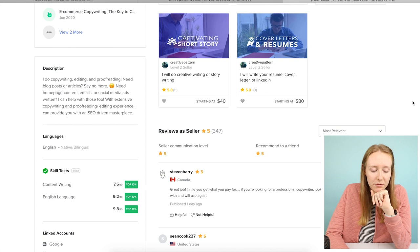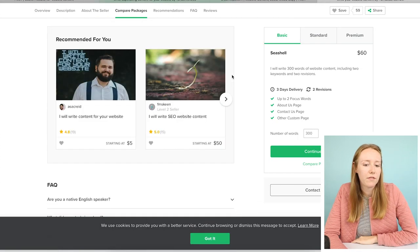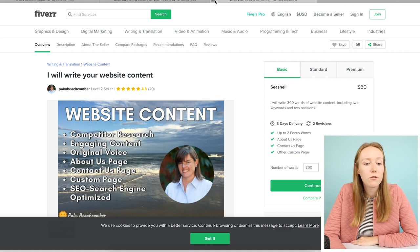We have one little typo — actually, two little typos. Palm Beach Comber, let's give you one more try. I love it. I just think that it's not quite a conversational enough tone of voice for what I'm personally looking for.